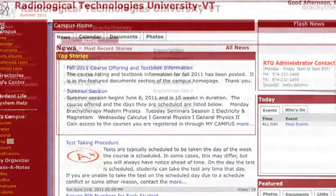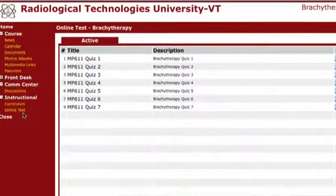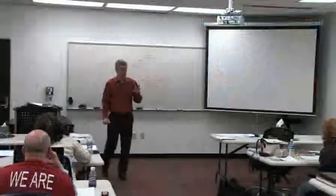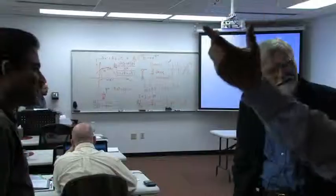RTU's blended learning environment couples virtual online training with a very strong resident portion on site with the professors, colleagues, and TAs — allowing us to really maximize the students' learning potential.